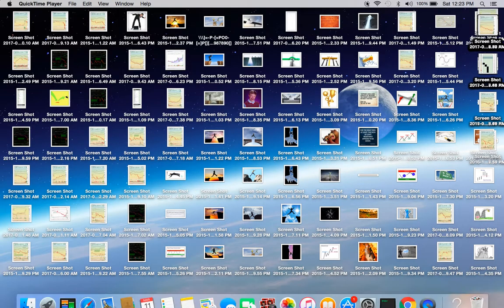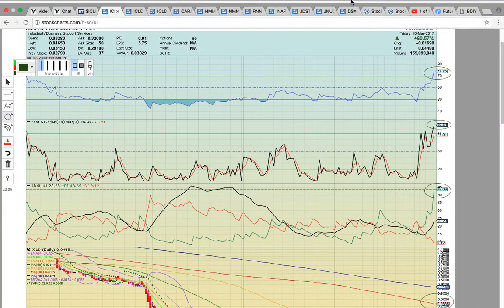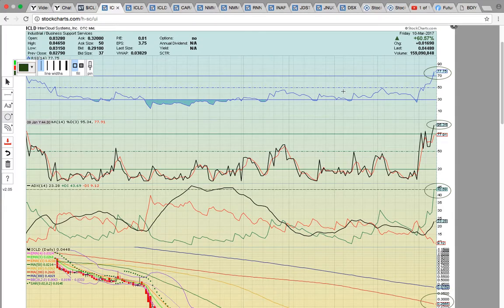Hi everybody, this is OspreyEye from MyChartCoach.com and we're going to take a look at some of the stocks that closed in play on Friday.